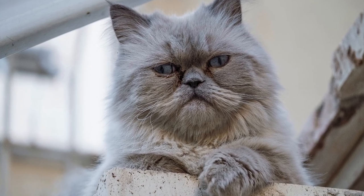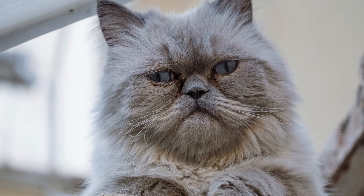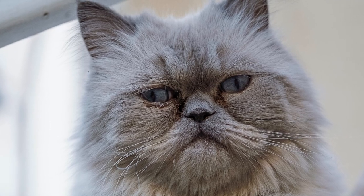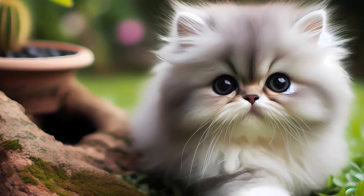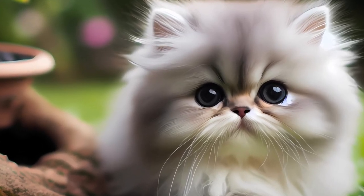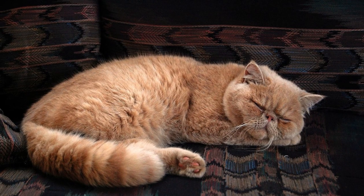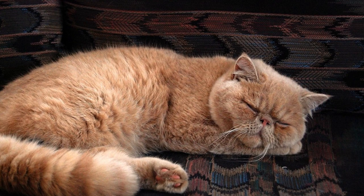Hey there, feline enthusiasts! Pete and Kika are back with another whisker-twitching adventure on our corner of the internet. Today, we're turning our spotlight on one of the most iconic and majestic cat breeds, the Persian cat. Beyond their luxurious coats and enchanting gaze lies a world of surprises. Join us as we unravel the mystery and delve into the surprising facts that make Persian cats truly extraordinary.